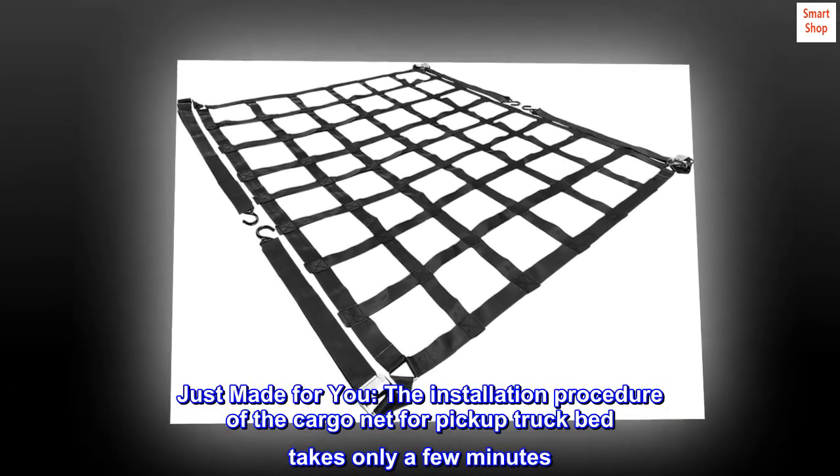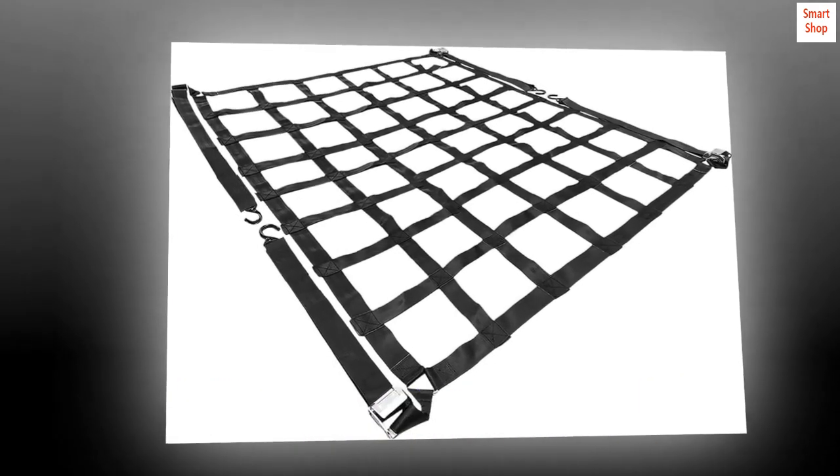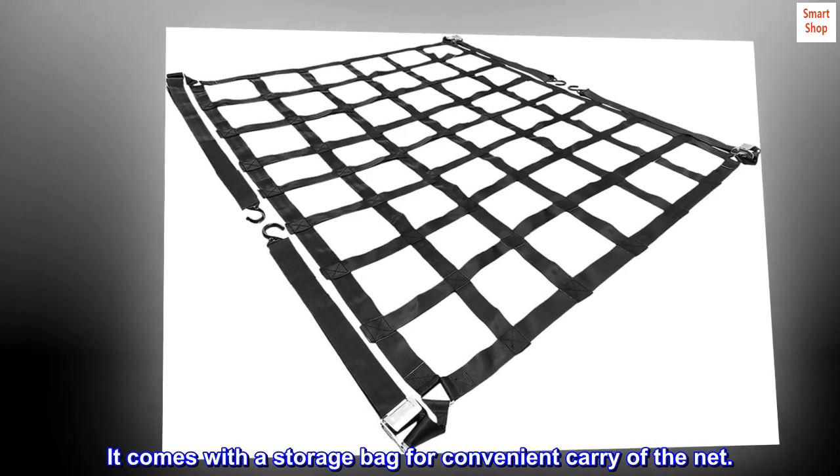The installation procedure of the cargo net for pickup truck bed takes only a few minutes. You can easily secure the net, and it comes with a storage bag for convenient carrying.